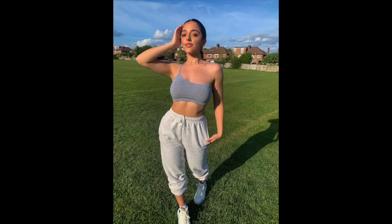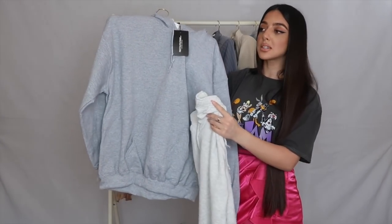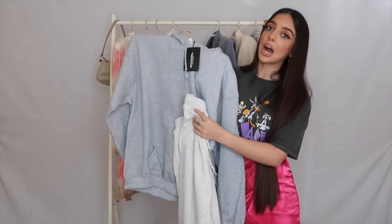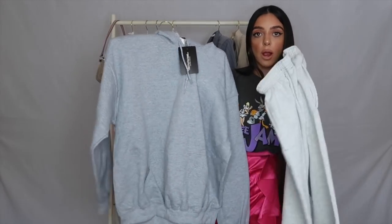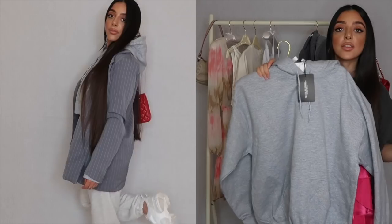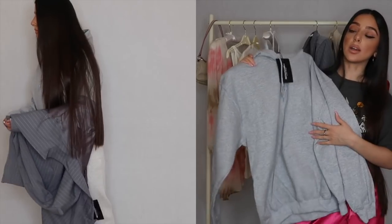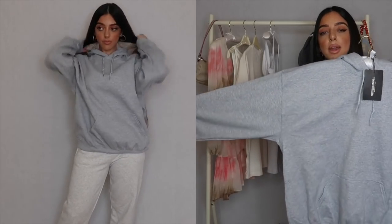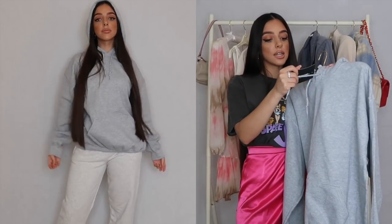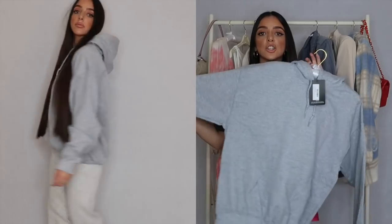To go with the joggers I got this grey hoodie, and it's not the exact same color — I did that on purpose because a contrast makes your outfit more edgy and cool. You can wear it with the joggers or dress it up or down. I think you need hoodies in basic colors like black, grey, and white. I got this in a size medium so it's already oversized without being too big.